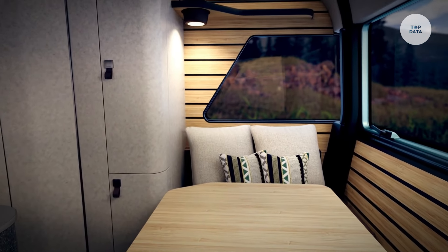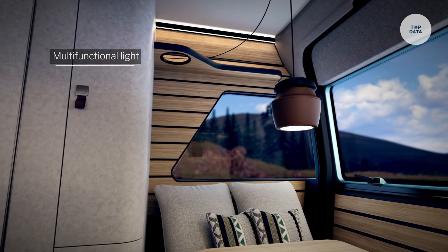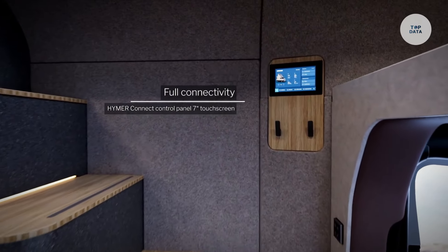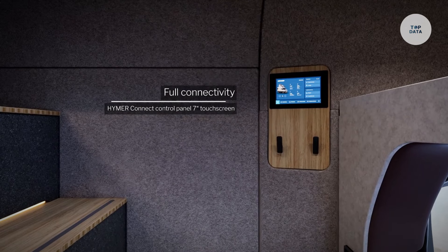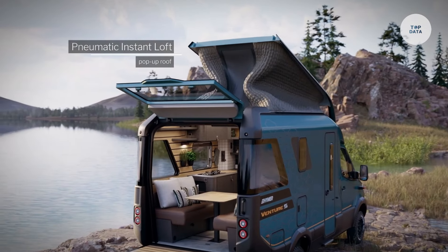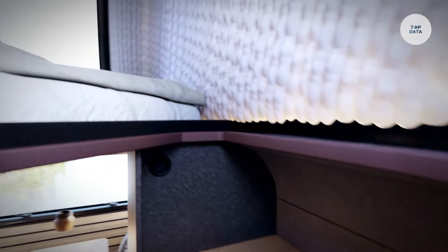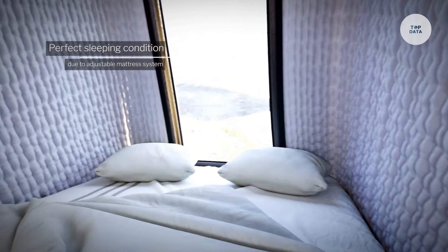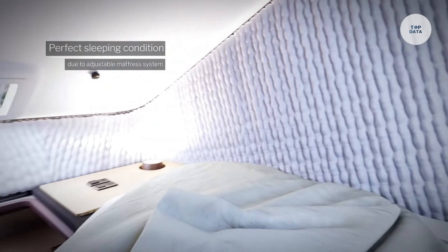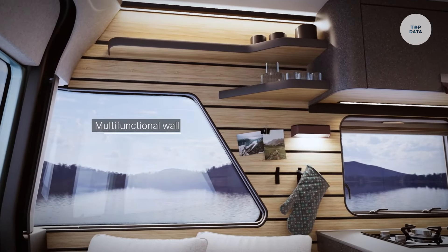Designed to comfortably accommodate two people, the interior features a spacious lounge area that converts into a sleeping space and a high-quality kitchen equipped with a three-burner hob, refrigerator, and sink. The bathroom includes a shower, toilet, and sink. Advanced technology including state-of-the-art navigation and multimedia systems ensures a connected experience, while central heating and air conditioning maintain comfort in various weather conditions. Safety features like anti-lock brakes and advanced traction control enhance security on the road.